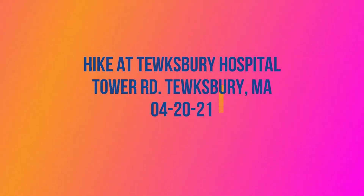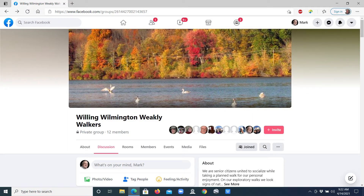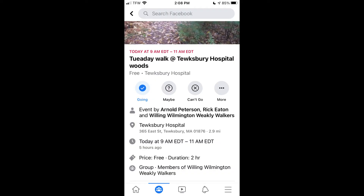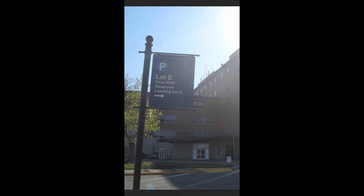The hike this week is at the Tewksbury Hospital off of Tower Road. The announcement for the walk was in the Facebook page called Willing Wilmington Weekly Walkers. The directions given tell us to go to the Tewksbury Library, take a right on Chandler Street, then the next right on Hospital Road, and then the next right on Tower Road. The parking lot on Tower Road is marked as Lot E.